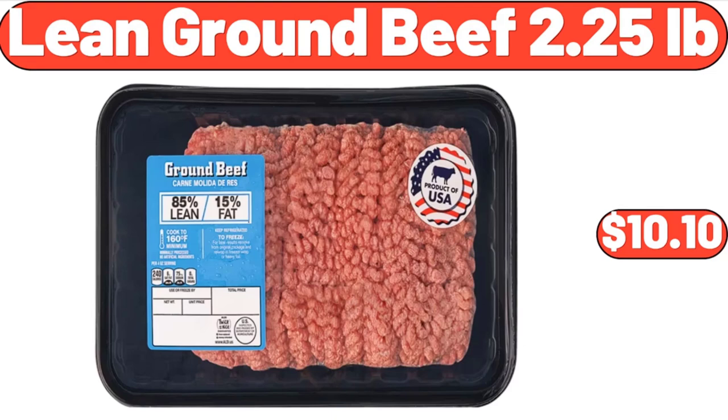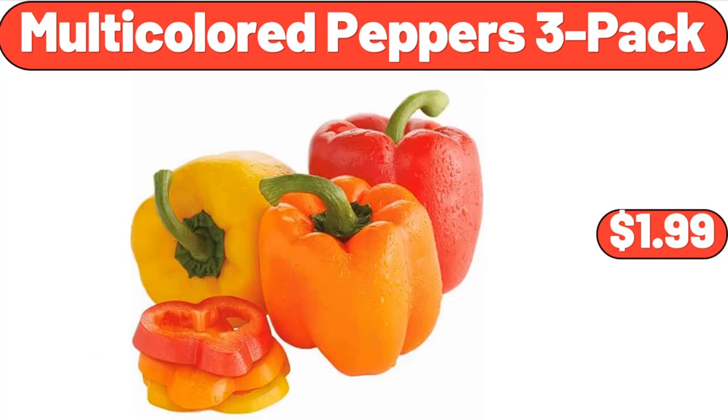Lean ground beef 2.25 pounds, $10.10. Multi-colored peppers, $1.99.